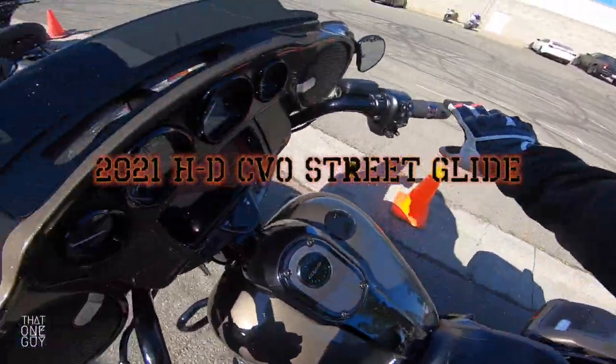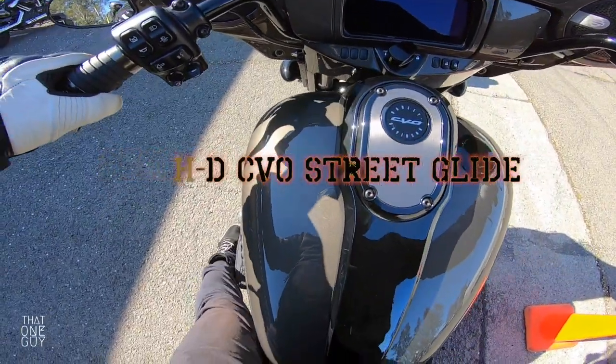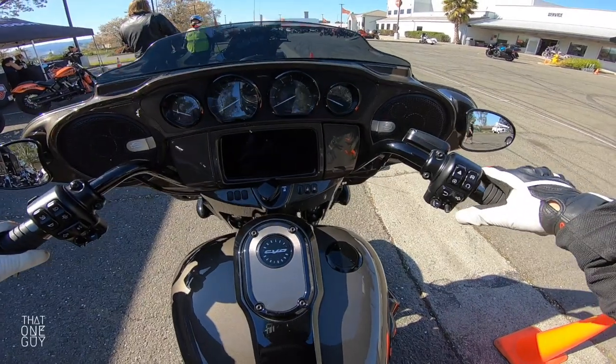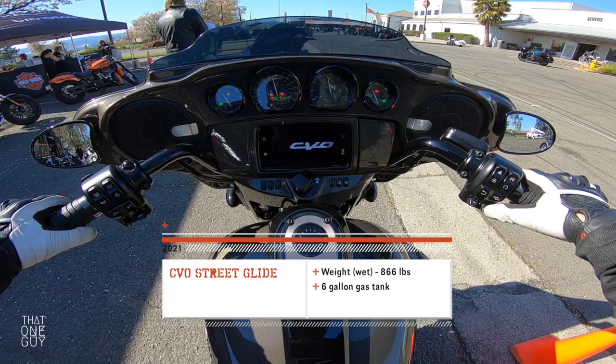CVO Street Glide. Can't really read the kickstand. This is an 866-pound monster, I think, and I will have the exact number down there for you.